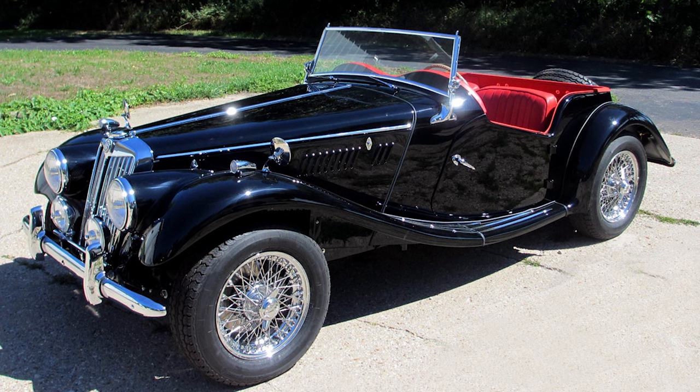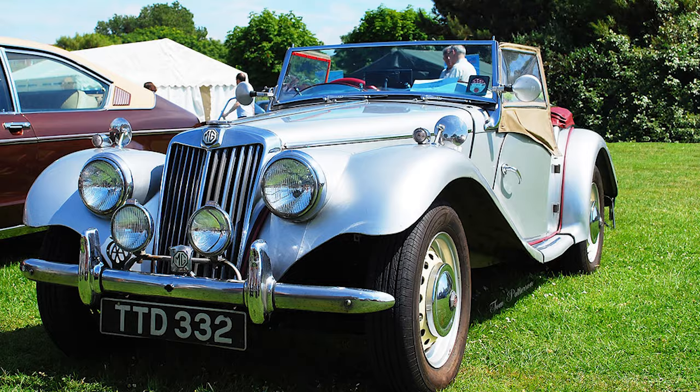In 1924, Cecil Kimber, an employee of Morris Garages, transformed ordinary Morris cars into stylish and performance-oriented vehicles. This marked the beginning of MG as a distinct brand. The MG car company continued to grow, and by the late 1920s they had established themselves as a leading manufacturer of sports cars.